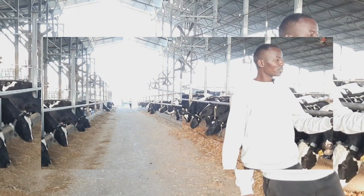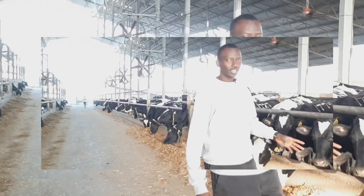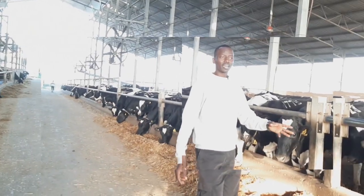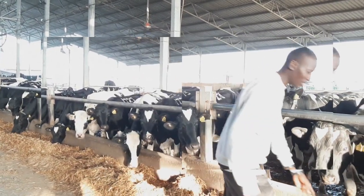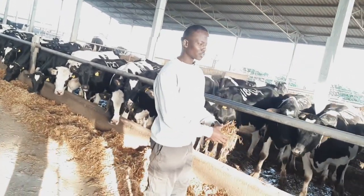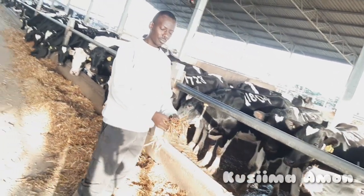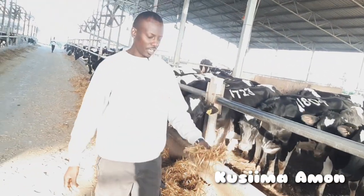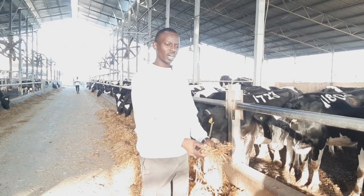They are about seven to eight months pregnant, meaning that they are non-lactating animals. So the kind of feed we are giving them has less additives and less concentrates. As you can see, this is wheat hay mixed with cheese water and a few additives in it.